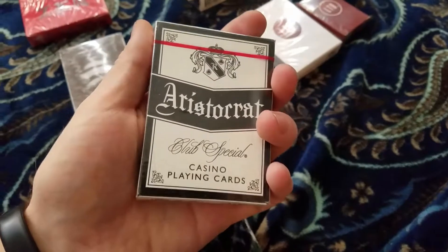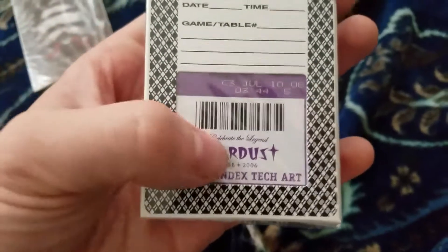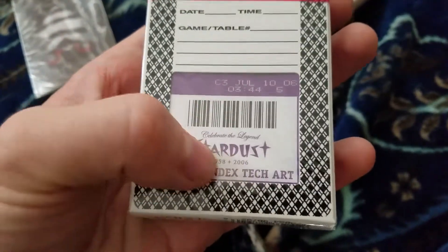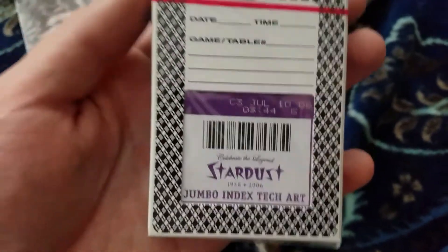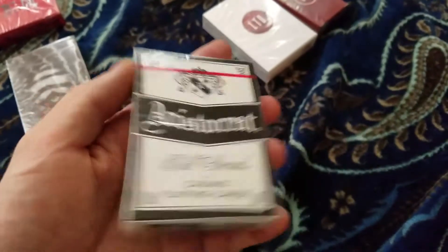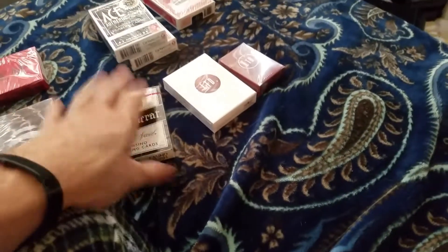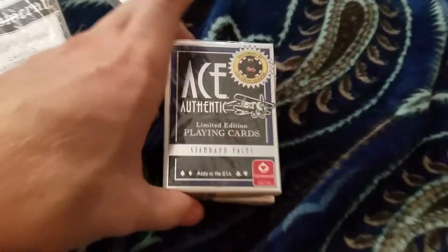Now ladies and gentlemen, this I received from a friend — Slim Card Company up in Montreal, Canada. Stardust playing cards, 1958 to 2006, celebrate the legend. These are real Stardust Casino playing cards, fully sealed. I have three of these — they're purple ones and they are fully sealed, nothing has ever been touched, not canceled or anything.